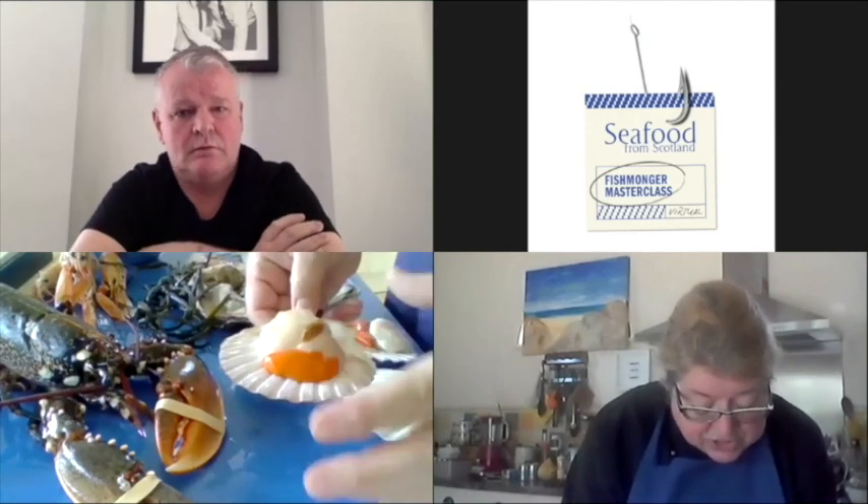They're absolutely stunning at the moment — beautiful deep orange coral, nice and large. A lot of chefs sometimes don't like to work with the coral, so we take these out and dry them. I've got a dehydrator at home — I dry them for a few hours until they're completely shrivelled and then powder them down. Roy, do you do that in your restaurant?